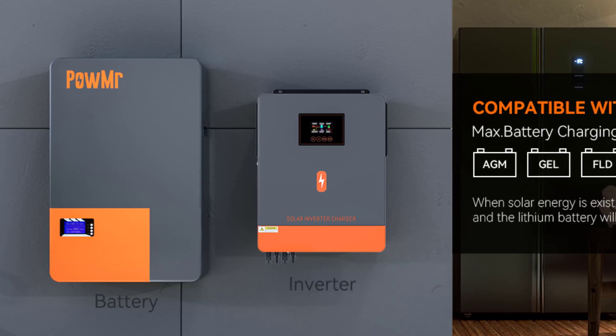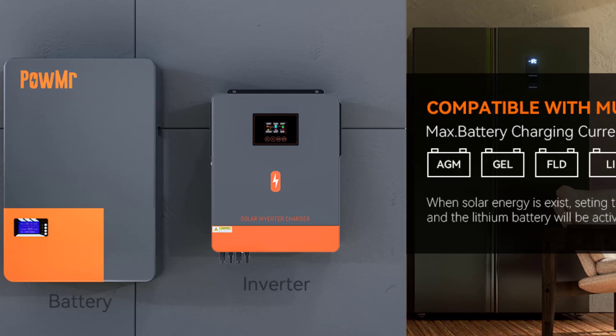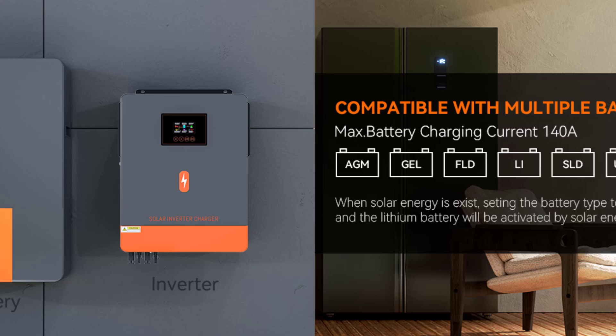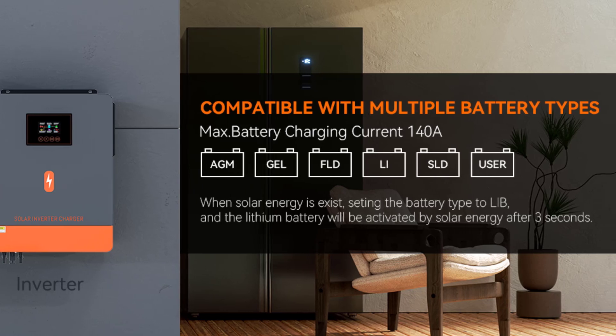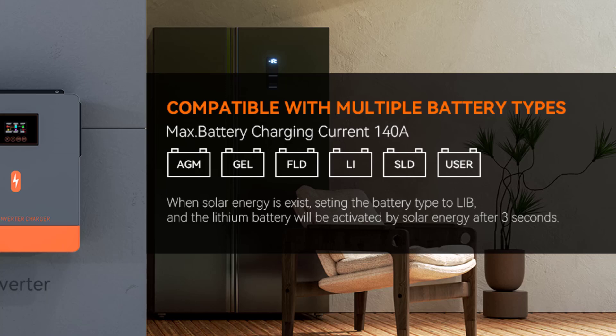Hello everyone, welcome to best one channel. In today's video, we will discuss the top 5 solar inverters. Please subscribe to the channel, click the bell icon, and many thanks to those who have already subscribed. If you like the video, don't forget to like and comment. Let's get started with the video.